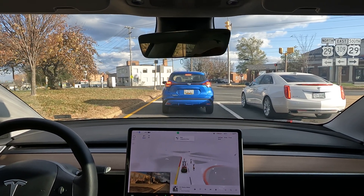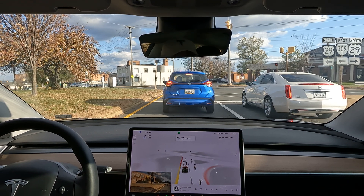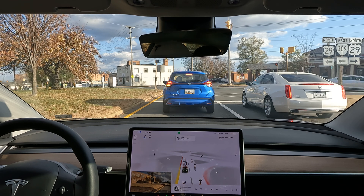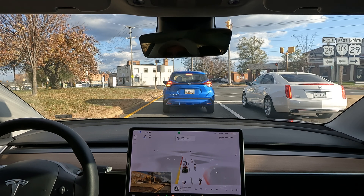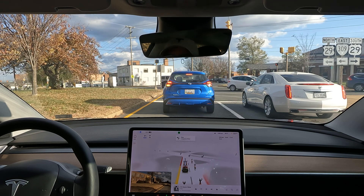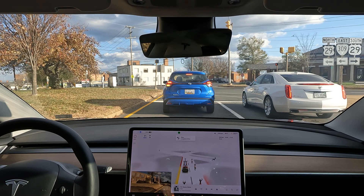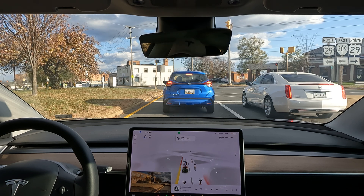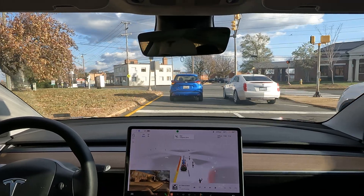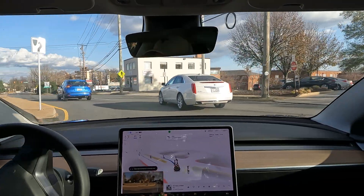Hey, what's going on YouTube, welcome to the channel — this is Tesla DMV. Hope everyone had a great Thanksgiving, hope everyone had some time with their loved ones, family, friends. Did a Friendsgiving, so it's the day after Thanksgiving and still no version 11 — but this is 10.69.3.